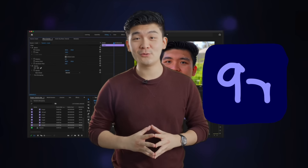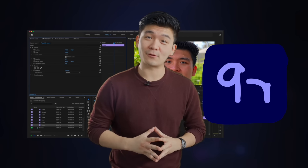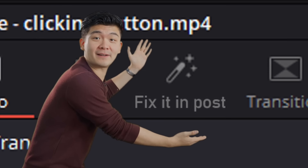Hello everyone, welcome to Premiere's newest update. Today we're introducing a new innovation that everyone from your directors to your producers will love. Introducing the Fix It and Post button.